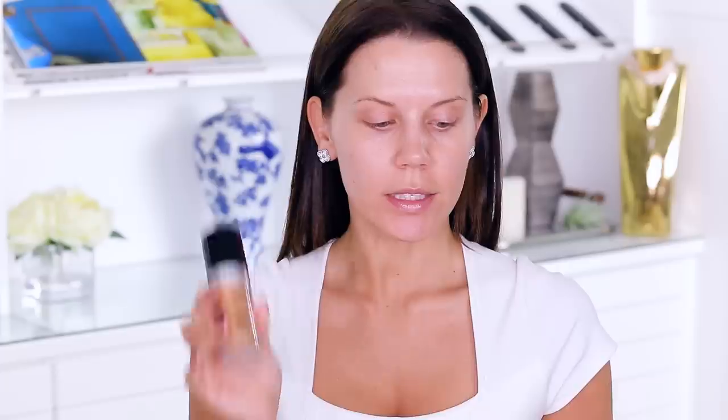I'm all set to go in with foundation. I have an expensive one from Make It Forever for this side, and then I have one from Koki — also an HD foundation called Skin Perfect, which I really love. I'm actually not the biggest fan of the Make It Forever, but I wanted to show how identical these two are. The Make It Forever is $43 and it's a little bit too dark than I thought.